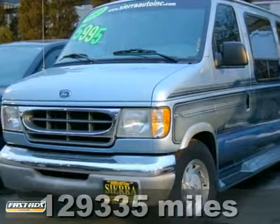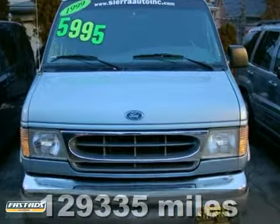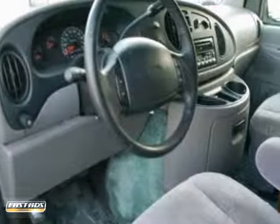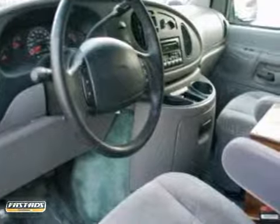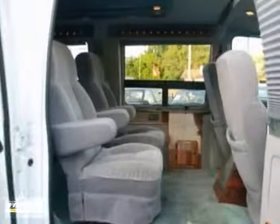You'll get years of use out of this trustworthy 1999 Ford E-150 Econoline. It comes with everything you need, like steering wheel controls, automatic transmission, and running boards. It also has power windows, locks and mirrors, and air conditioning.